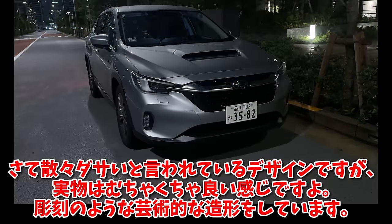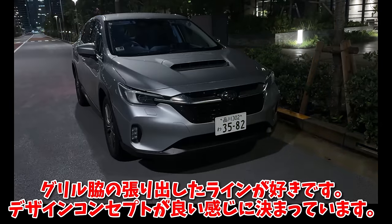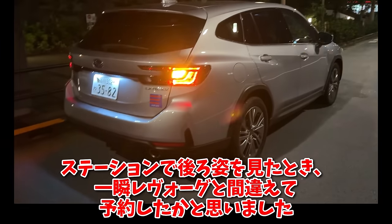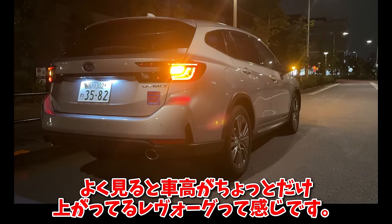散々ダサいと言われているデザインですが、実物はむちゃくちゃいい感じですよ。彫刻のような芸術的な造形をしています。グリルは木の張り出したラインが好きで、デザインコンセプトがいい感じに決まっています。あんまりSUVって感じではないですね。ステーションで後ろ姿を見た時、一瞬レボーグと間違えたほどで、よく見ると車高がちょっとだけ上がってるレボーグって感じです。